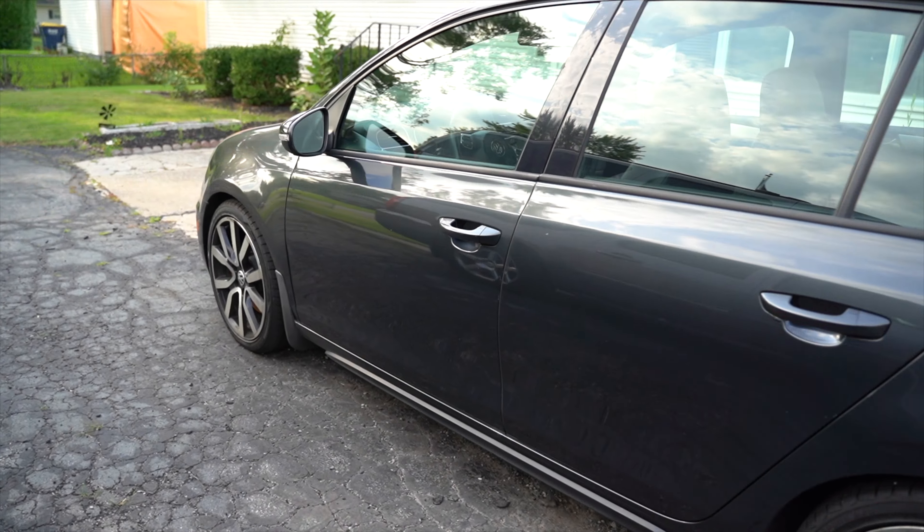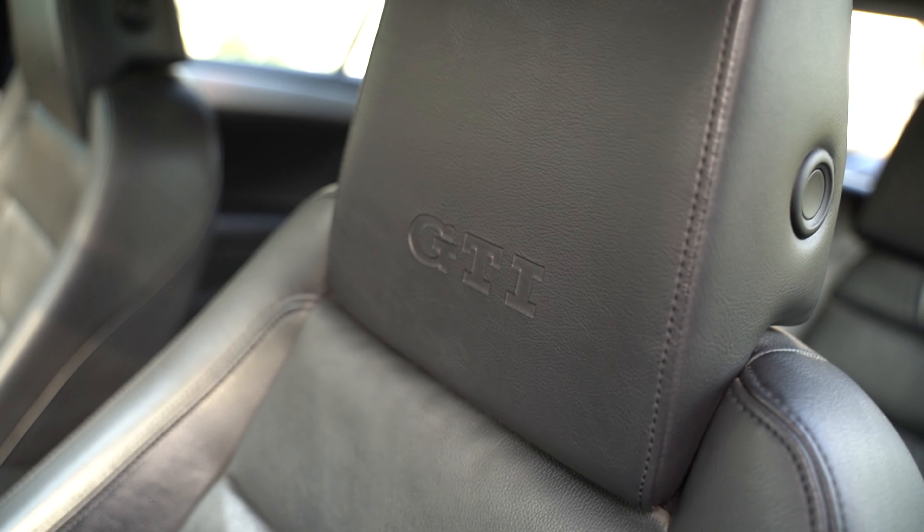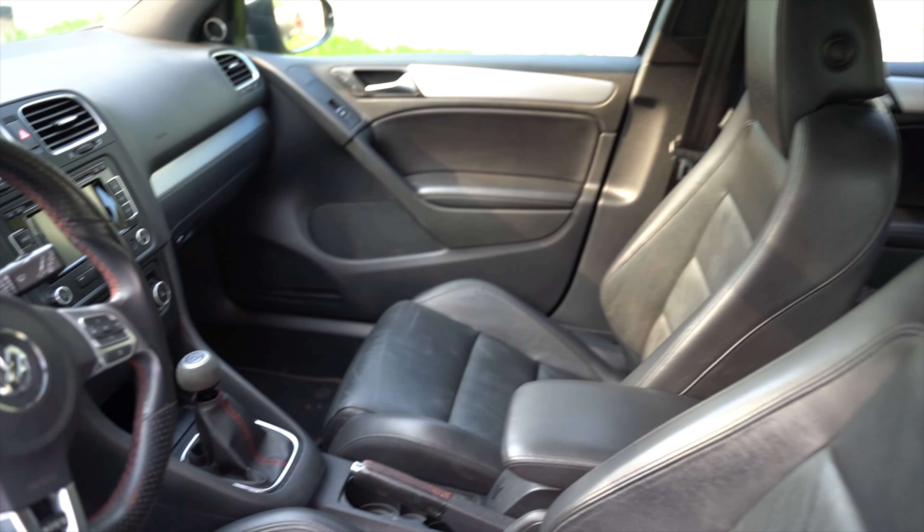I actually chose a 2012 Volkswagen GTI — check this out. Heated side mirrors, keyless entry, leather seats with the GTI in the headrest, six-speed manual, sunroof. Honestly, it was a pretty easy decision. These things come turbo straight from the factory, which makes it really easy to modify and make quick, easy power. The fact that it's light means the power-to-weight ratio goes up. Anyway, it's your boy GKid — hit that subscribe button, the like button, and the bell for notifications. Can't wait to see you in the next video.